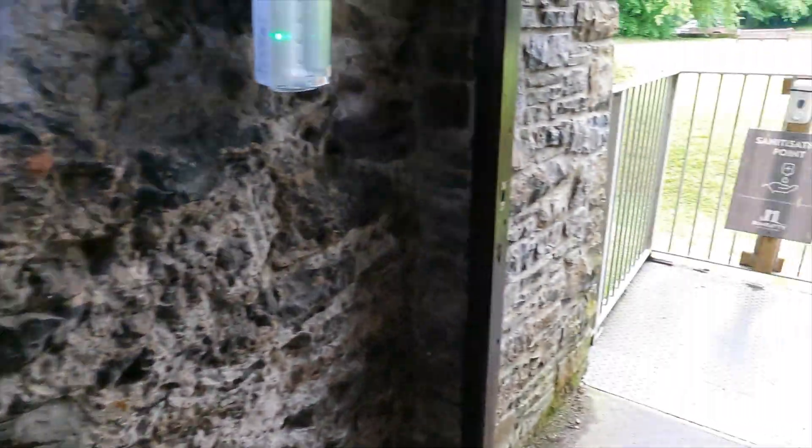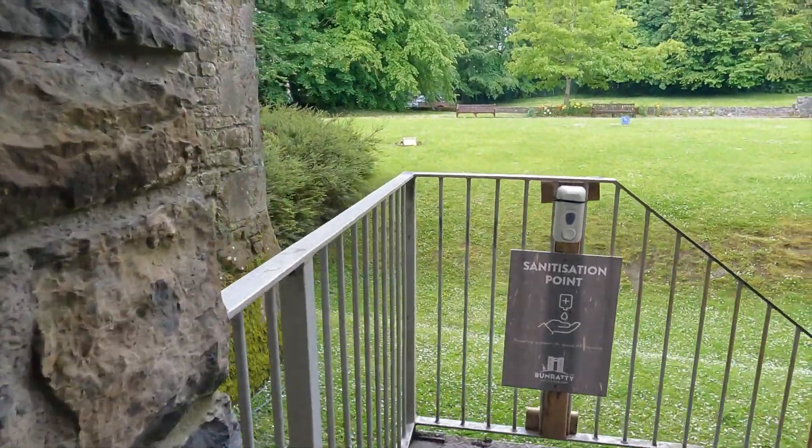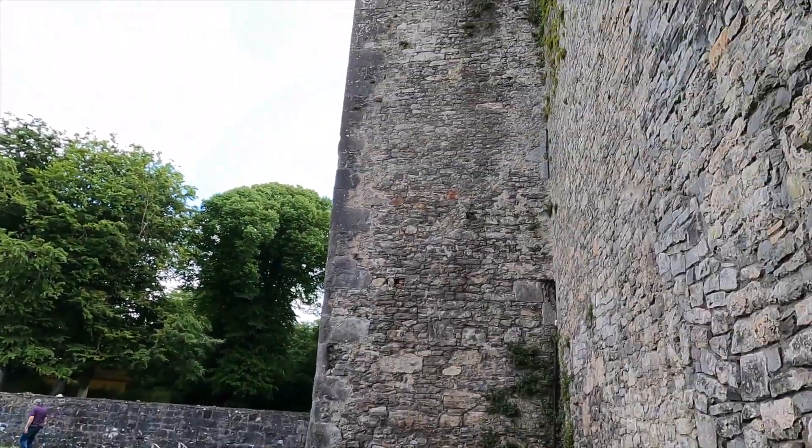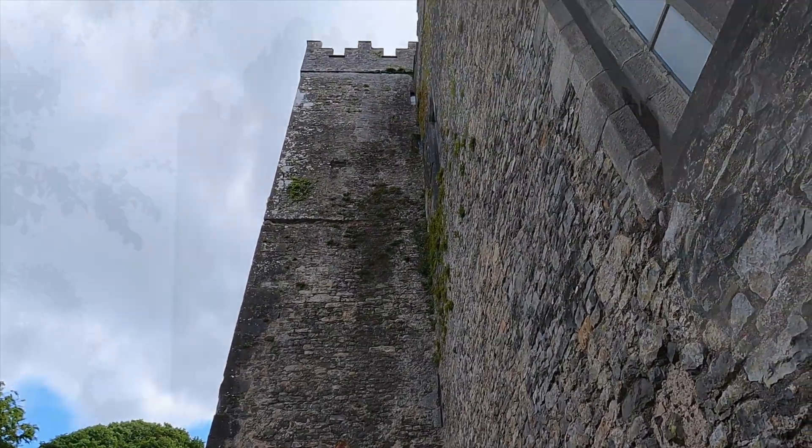When you're ready to leave, it's a tight winding descent. I go real slow, not to take a hard stumble against the stone walls and stairs. It leads to the outside. What an experience at this treasure and beloved Irish National Monument.